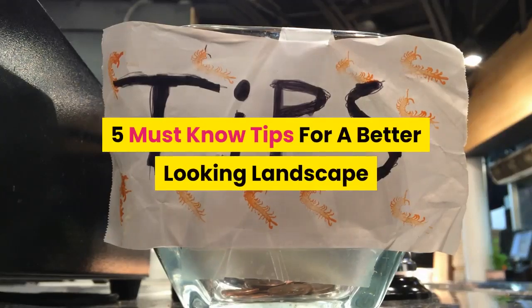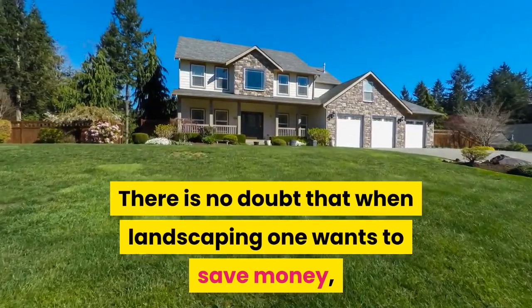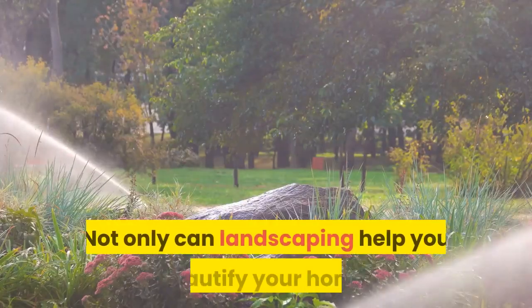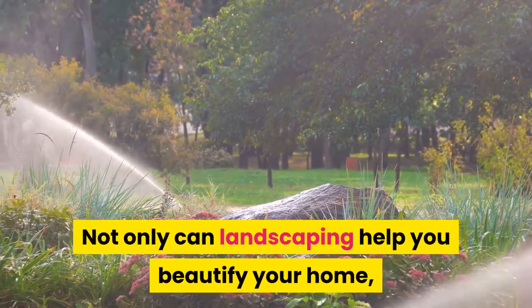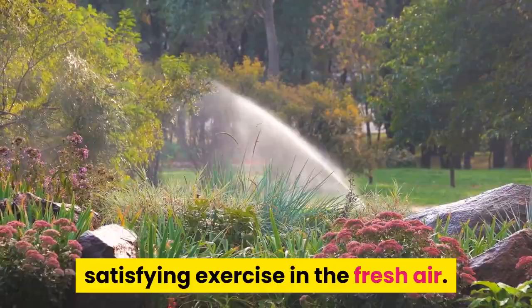Five must-know tips for a better-looking landscape. There is no doubt that when landscaping, one wants to save money as well as have an attractive property. Not only can landscaping help you beautify your home, but it can also provide a source of satisfying exercise in the fresh air.